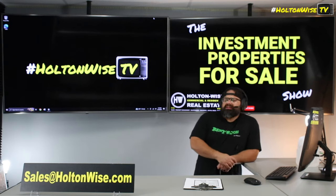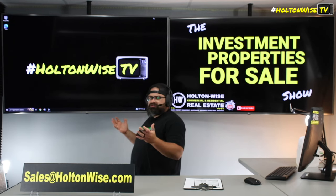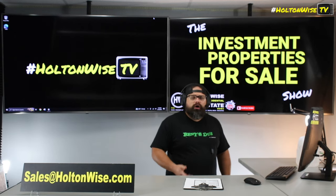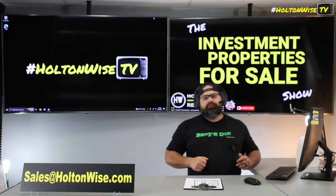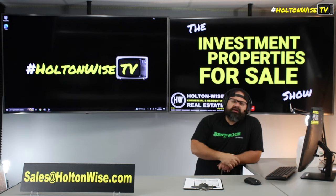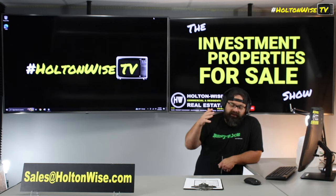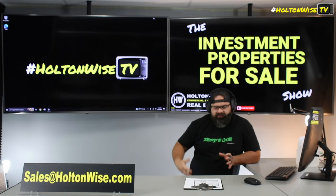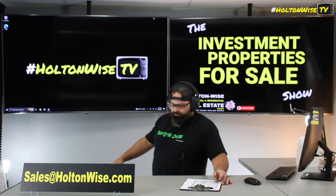Over the last decade, interest rates have been historically low, so nobody ever thought about doing an ARM. But doing an ARM is pretty good. ARM stands for Adjustable Rate Mortgage — you lock it in for seven years, and then after that it'll adjust like every six months or every 12 months. So it can go up or down. The benefit is you could lock in an ARM today, get a lower interest rate for the next seven years. If you're banking on interest rates going down, you'd want to refi at that time. Rates are a little high right now, but rates go up, rates go down — an ARM might help you save now if you're thinking about refinancing later.